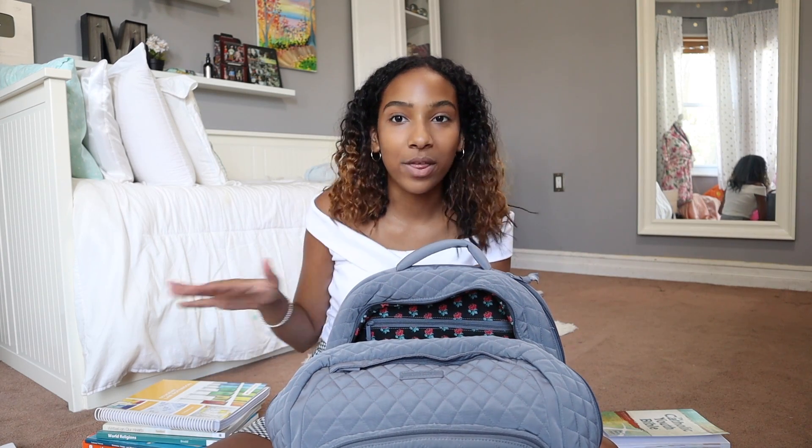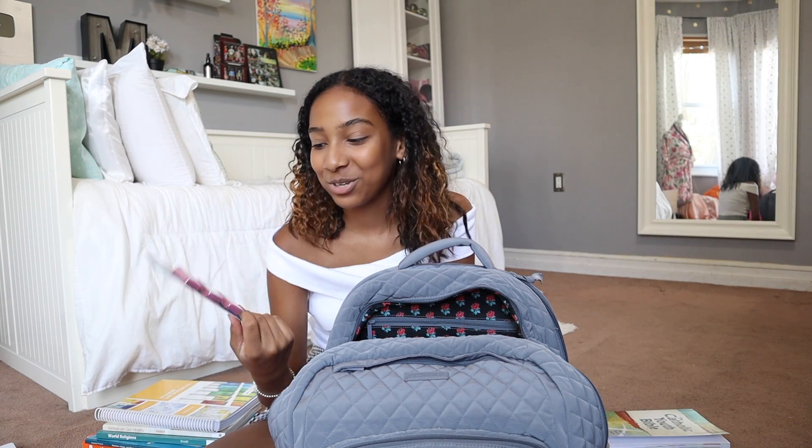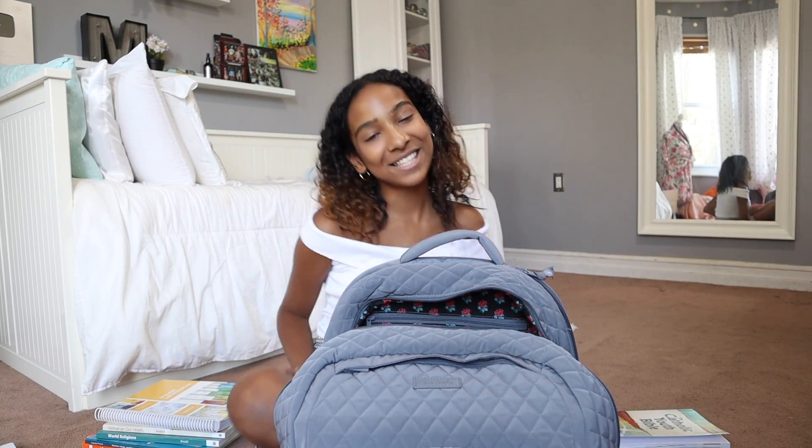So that is everything that I have for you guys in my backpack. I hope you guys enjoyed this video. If you did, give it a thumbs up, subscribe, like, comment — you know what to do. Comment down below your number one school supply for this year, or really for any year — like the one thing you can't go back to school without. I know for me now it's going to be erasers, because I never knew how much you needed them until eighth grade. I'm a perfectionist and I can't have anything go wrong. Let me know what your top back to school supply is. I'll see you guys later. Bye!